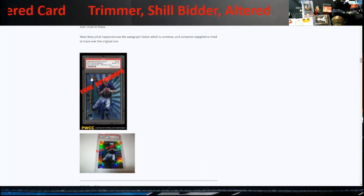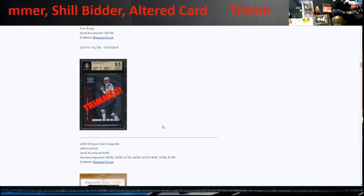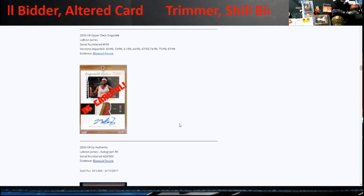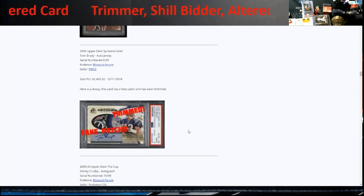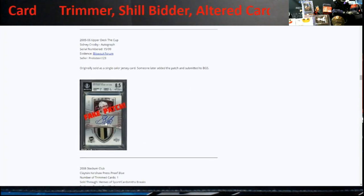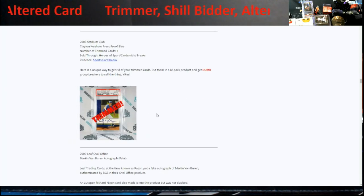I'd recommend at least skimming through and looking at some of these cards because they may still be out there — I don't know which ones were bought back. There are LeBron Jameses, a bunch of Currys, and then look at this — a Tom Brady/Sidney Crosby rookie cup card out of 99 with a fake patch. They were cutting patches out, sourcing different patches, and gluing them in to make it say three-color patch — worth an extra couple grand. That's the Kershaw they talked about being trimmed.